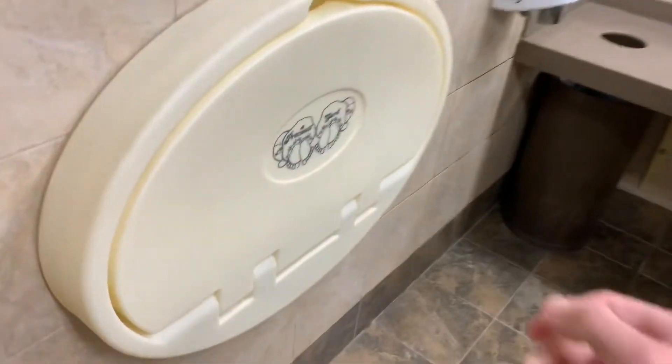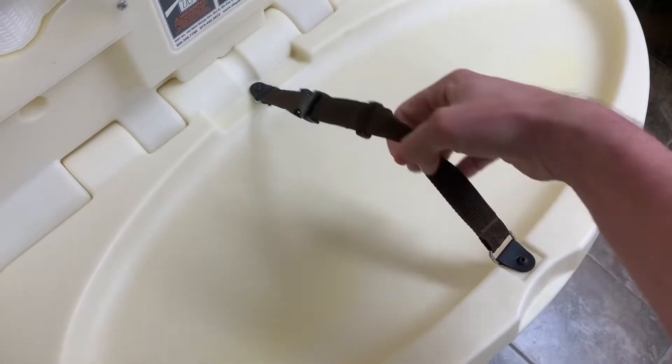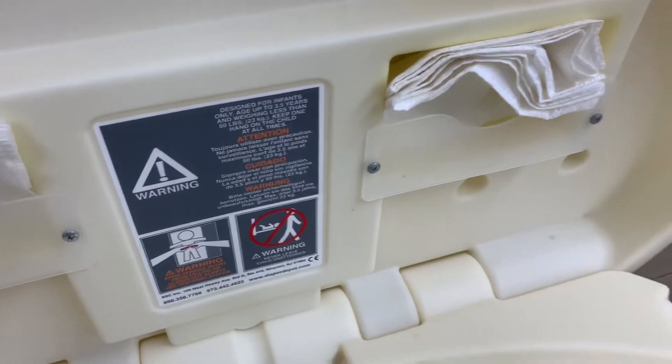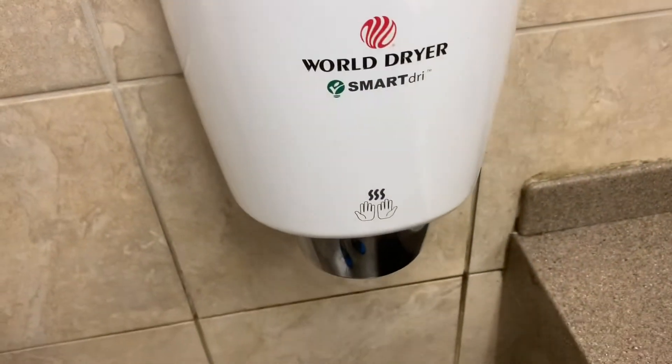You are reading that correctly. We are in a Kmart restroom at the Newcastle Kmart that is still open and is not closing from what I can tell. It looks like they even remodeled this restroom recently. Absolutely amazing.